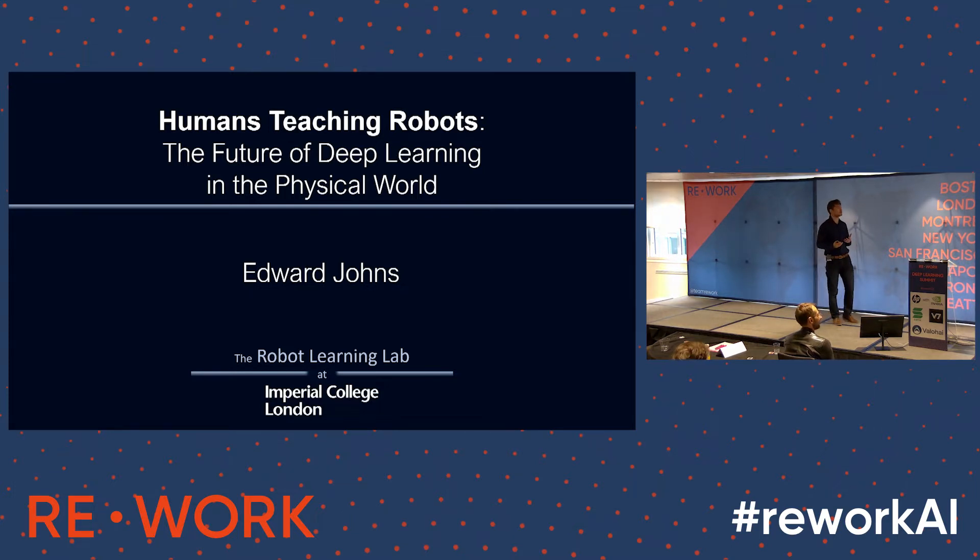Robotics is very different to a lot of applications of machine learning because we don't really have robotics data freely available. A lot of the big breakthroughs in machine learning have come from us as consumers and people across the world freely providing our data — sometimes knowingly, sometimes unknowingly — and there's all this data out there that people can use to do machine learning on.